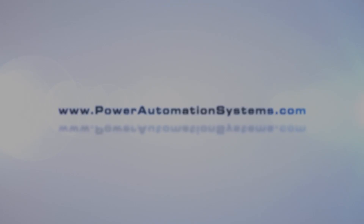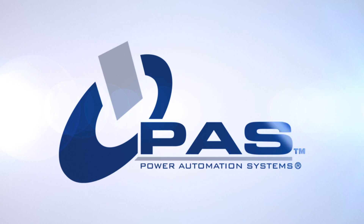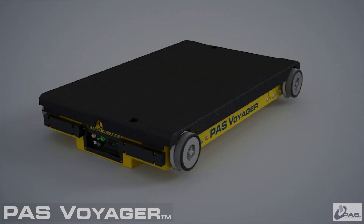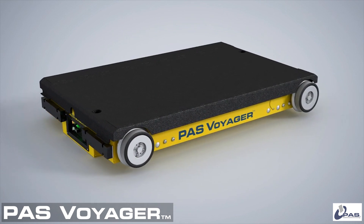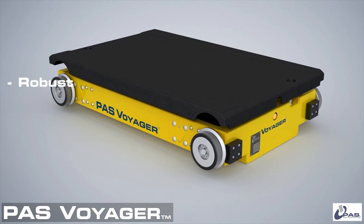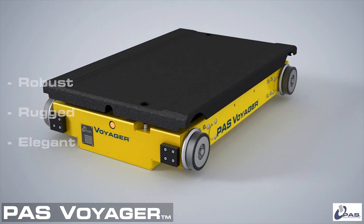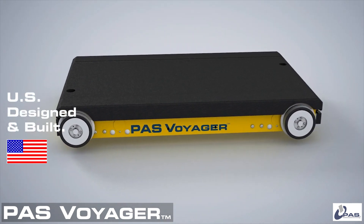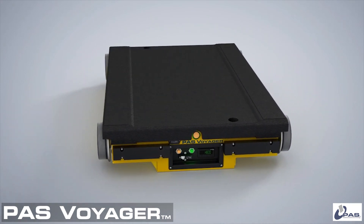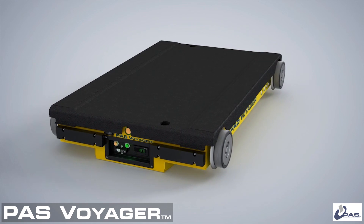From Power Automation Systems, or PAS, the California company that pioneered cart-based automation over a decade ago, comes the newest U.S. built material handling solution, the PAS Voyager. Robust. Rugged. Elegant. Voyager is the only U.S. built robotic pallet handling vehicle and is the technology that charted a new direction in material handling when it was first introduced in the early 2000s.